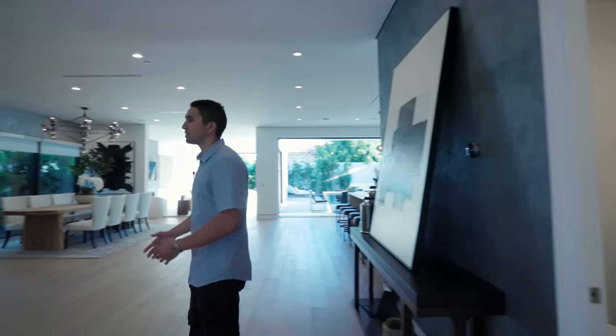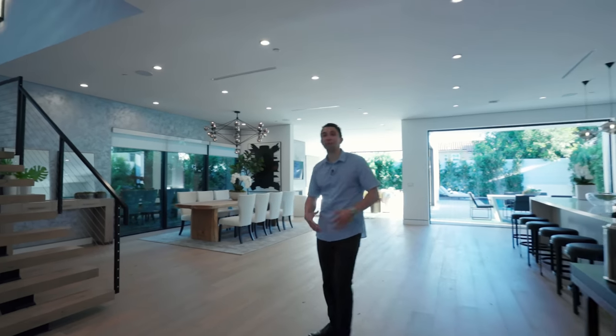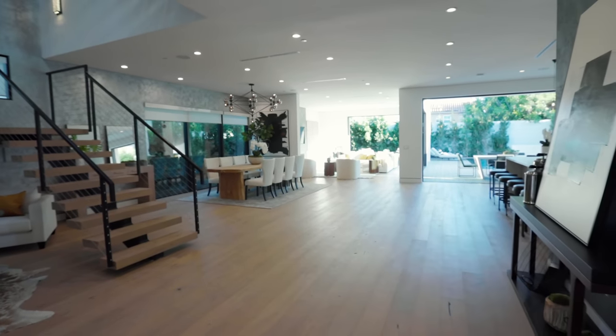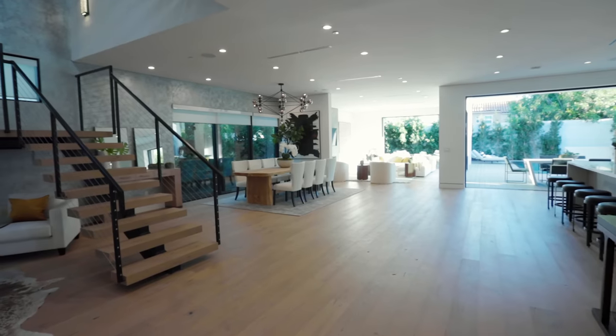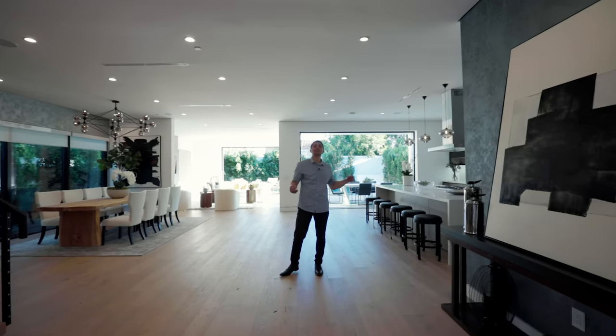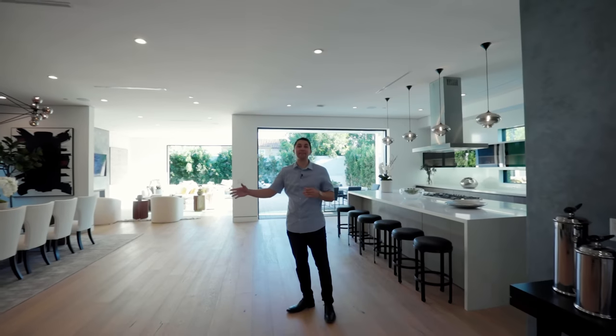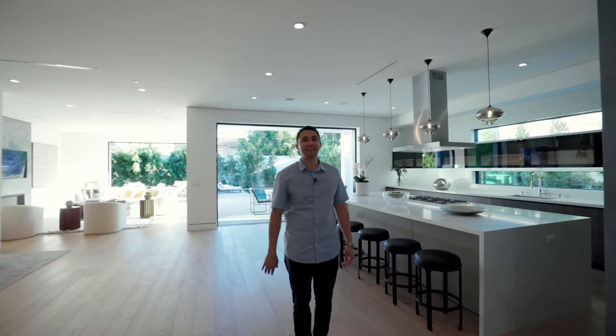Out of the powder room, we're going to show you the kitchen, dining room, and main living space. First we'll take a look in the kitchen, then loop around through the backyard and living room, and then head upstairs to the second level.